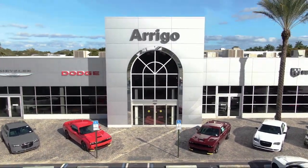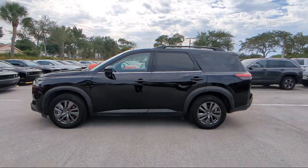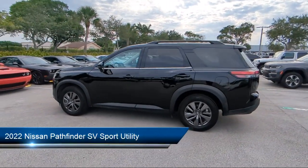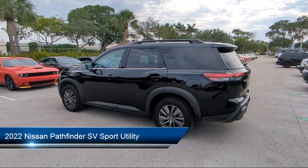Welcome to Rego Chrysler Dodge Jeep Ram Margate, and here's a look at another one of our great vehicles for sale. It comes equipped with the SV Premium Package, Roof Rack, and 3rd Row Seating.